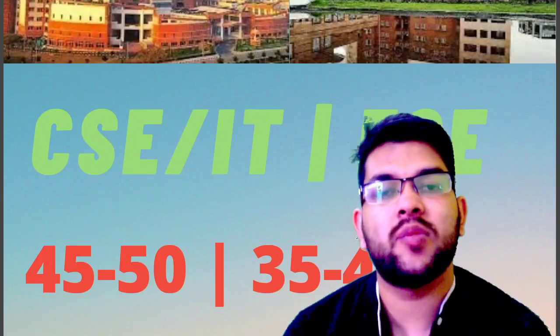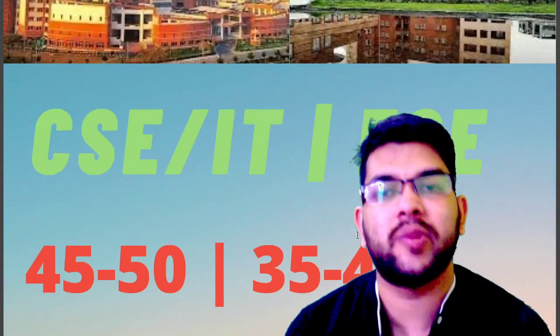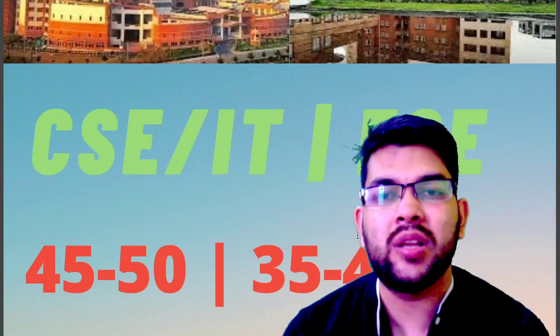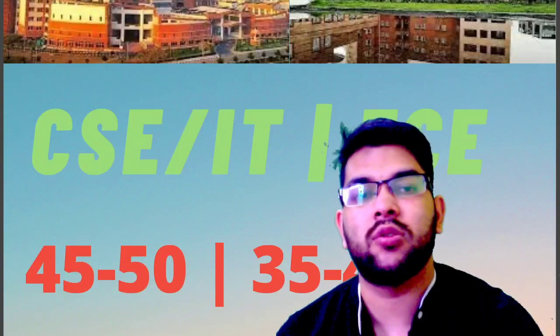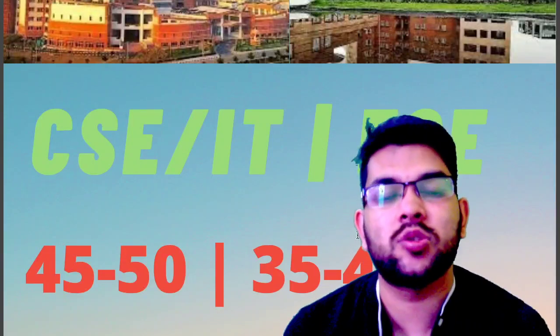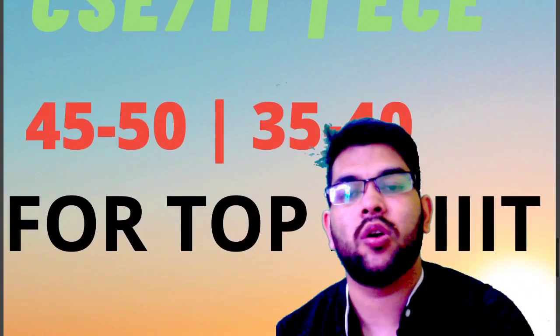For your kind information, I have already provided similar information for NIT colleges, and lots of information is available for GFTI as well. Go to the playlist section where you will find the PWD playlist with lots of videos available for the PWD category only. Please go check those out and support the channel by subscribing.